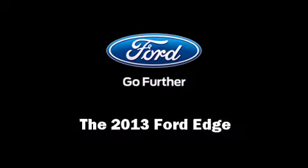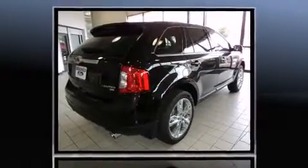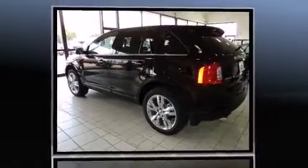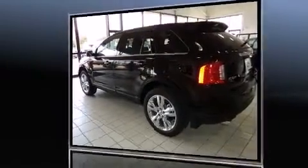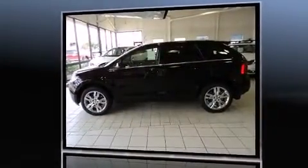Discerning drivers will appreciate the 2013 Ford Edge. Smooth gear shifts are achieved thanks to the 3.5-liter six-cylinder engine. And for added security, dynamic stability control supplements the drivetrain. All-wheel drive provides for safe passage regardless of road or weather conditions.